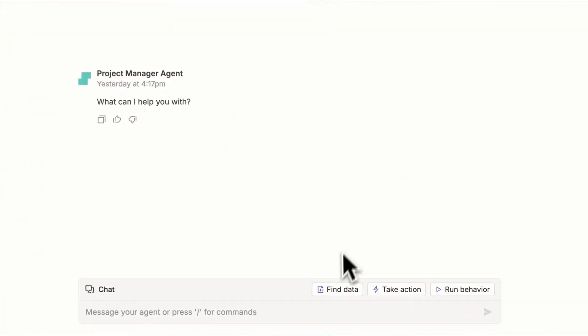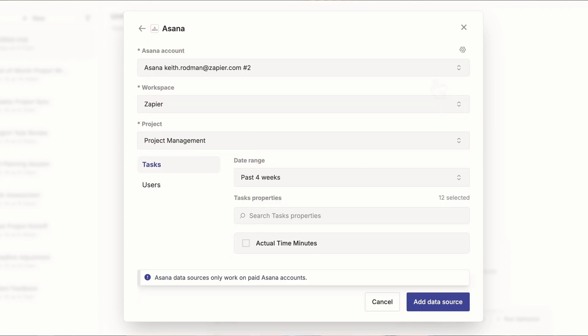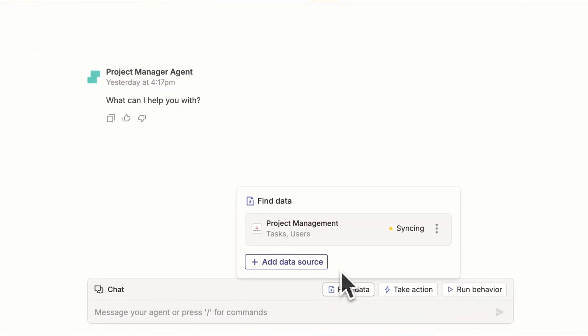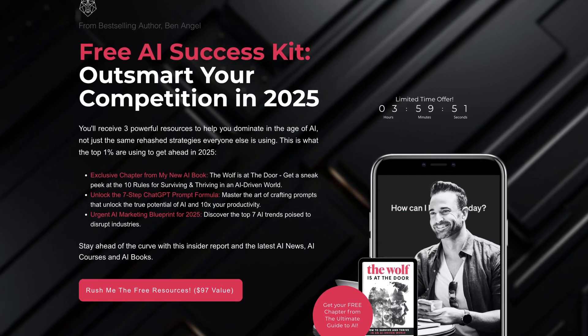Others like SaneBox and Zapier can automate workflows, approvals, and task handoffs. It's not just about saving time — it's about unlocking focus for you and your team so you can get back to doing what actually grows the business. I have a complete list of these tools via the link below.